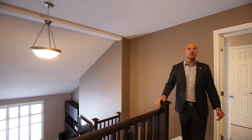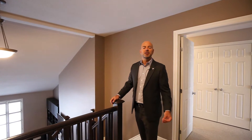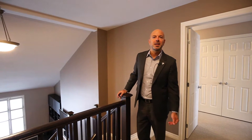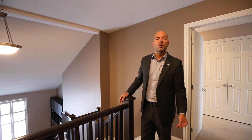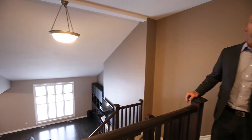Highlights so far include an open concept main floor perfect for entertaining, a large mudroom with access to the yard, and soaring ceilings leading to a well-planned second floor with four bedrooms, two baths, and conveniently located laundry.